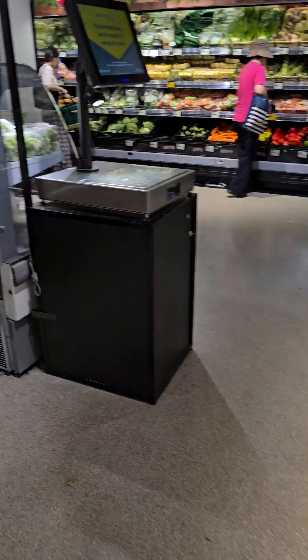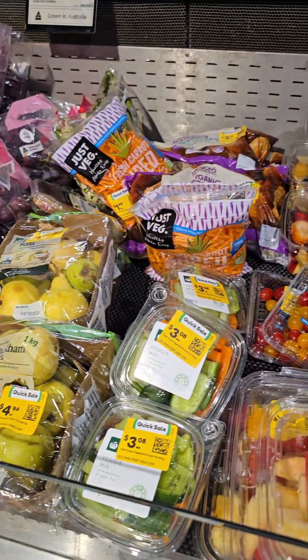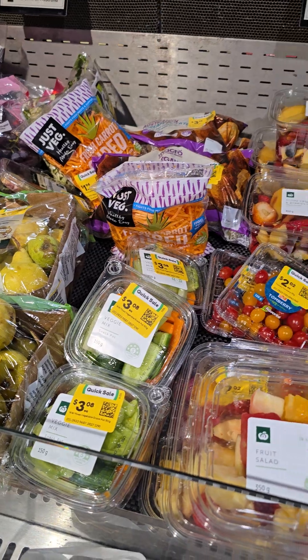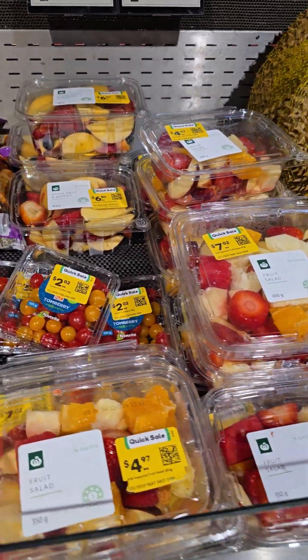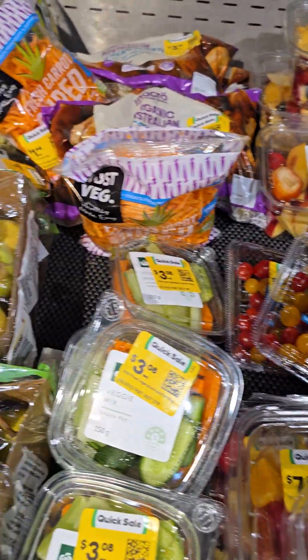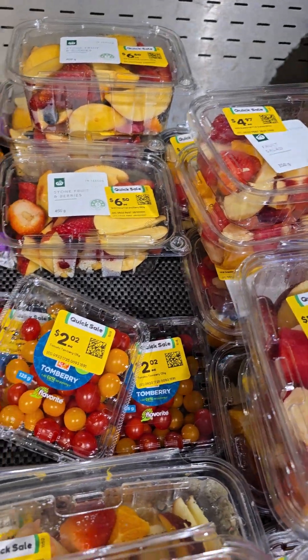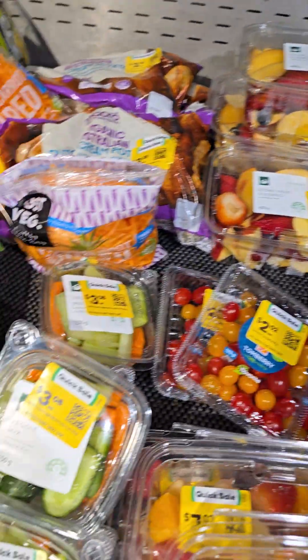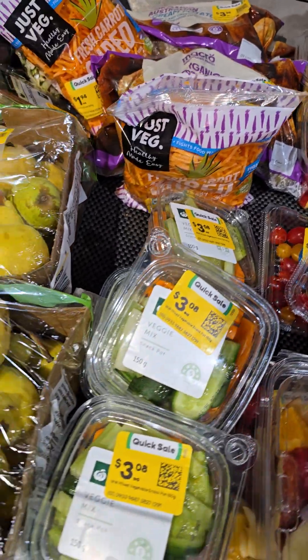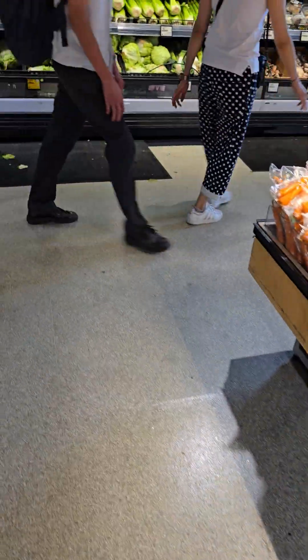It looks like it's pretty well stocked. There are some specials that are about to go off, so they're trying to sell them quicker. Some vegetables, fruit, tomatoes, and fruit salad — there's some at $4.94. I don't think they're worth $4.94 even if they are approaching their best-before dates.